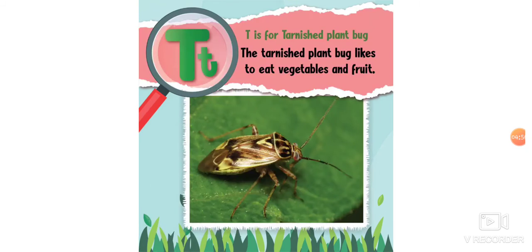T is for tarnished plant bug. The tarnished plant bug likes to eat vegetables and fruit.